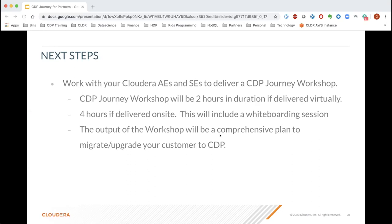A request came in for a battle card on CDP vs. Snowflake differences to help address customers. We'll figure out a way to get that information out. Thank you everyone for joining this wonderful presentation. We hope everyone found value in today's call.